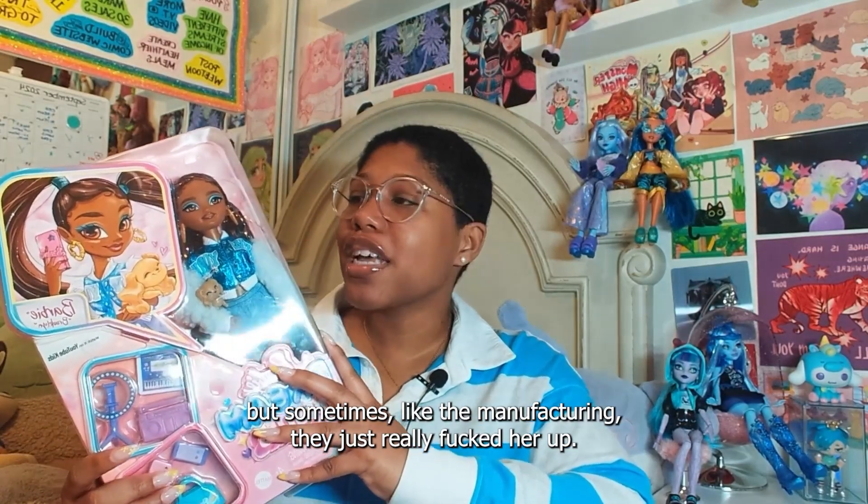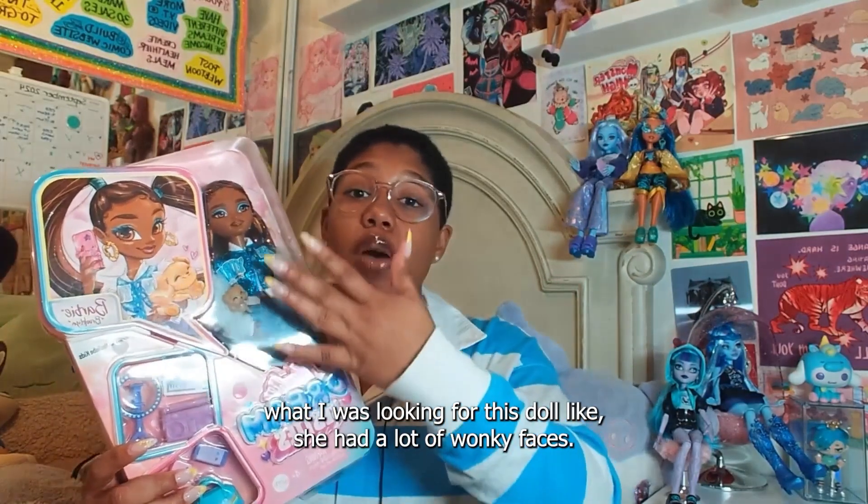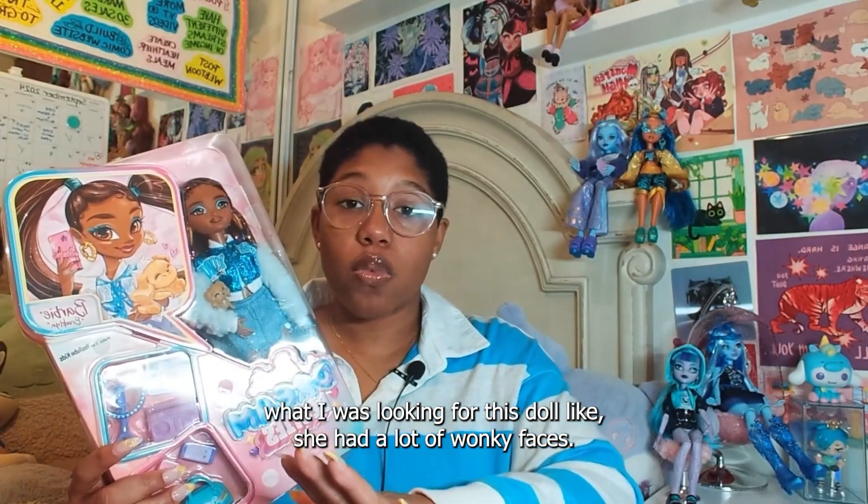They might be really affordable, but sometimes the manufacturing just really messes them up. Let me know in the comment section, because when I was looking for this doll, she had a lot of wonky faces.